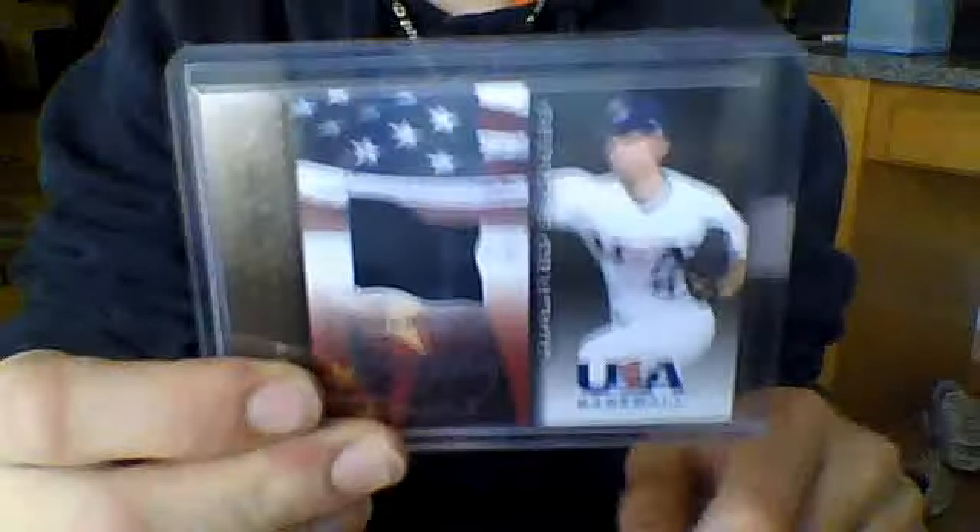This is Kevin Slowey — a Twins BC Bound for Beijing USA Baseball card. He's a pitcher on the Twins right now. It's not numbered.